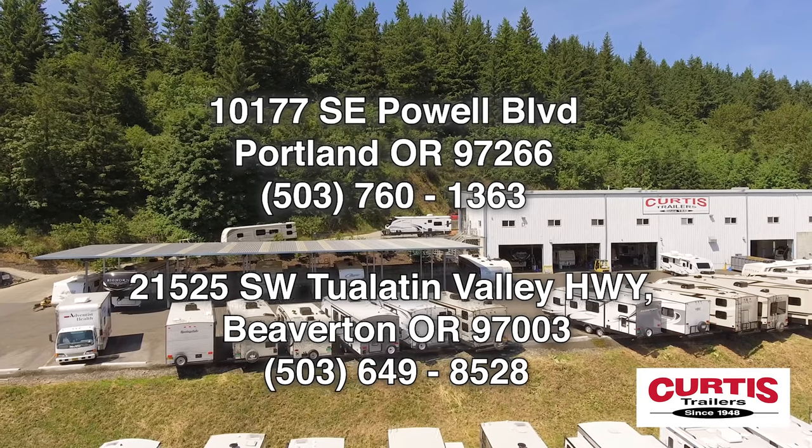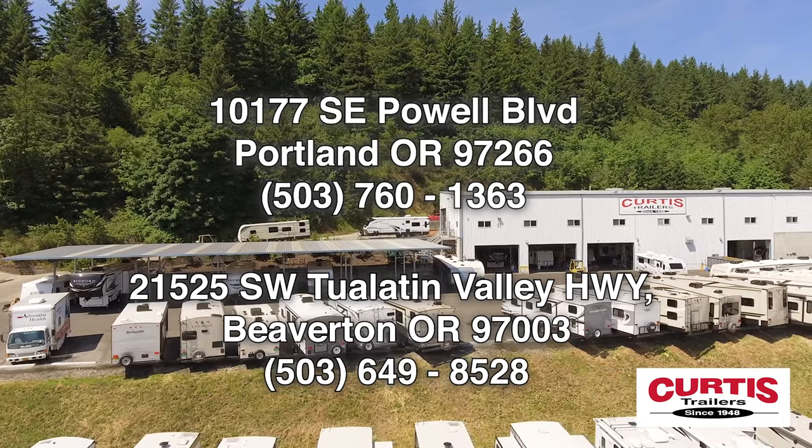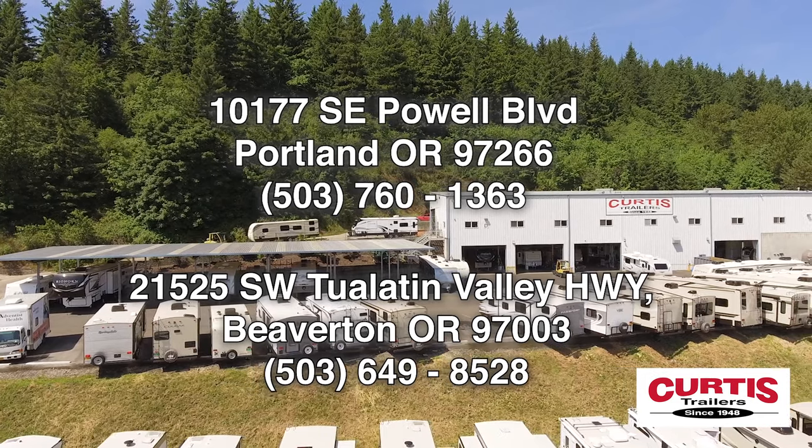Come tour the Sonic Lite 170 VBH by Venture RV today at Curtis Trailers, where our business has been your vacation since 1948.